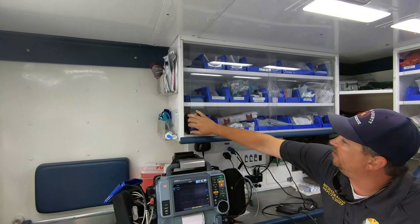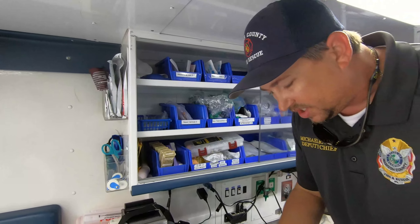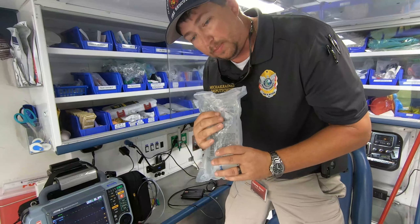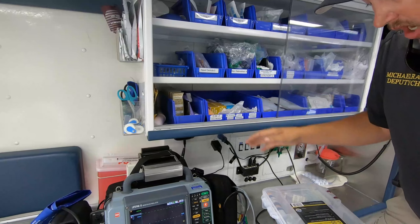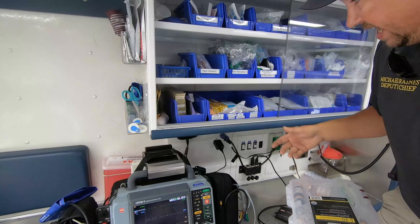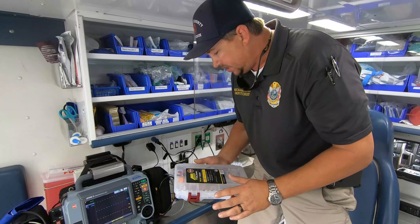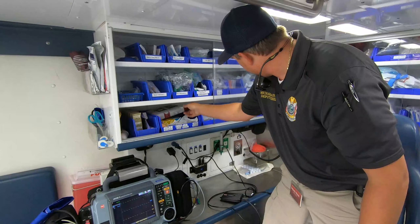In the cabinets up here we have our IV stuff. If we have to give you IV fluids, it's a bag of salt water pretty much — but it's natural to the body, so that's what we put back in. This is all of our medications down here. We carry several different medications for heart dysrhythmias. We have medications for drug overdoses — we have medications to reverse that. Allergic reactions — all kinds of good stuff, so we carry quite a bit in there.